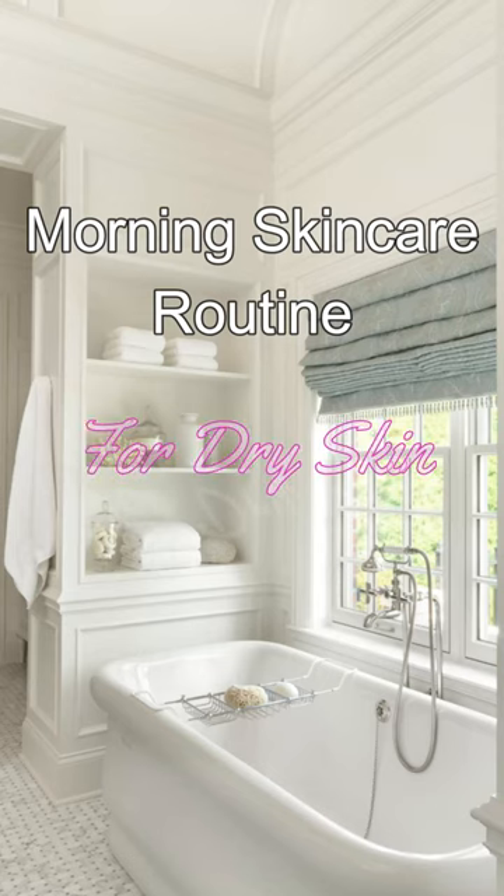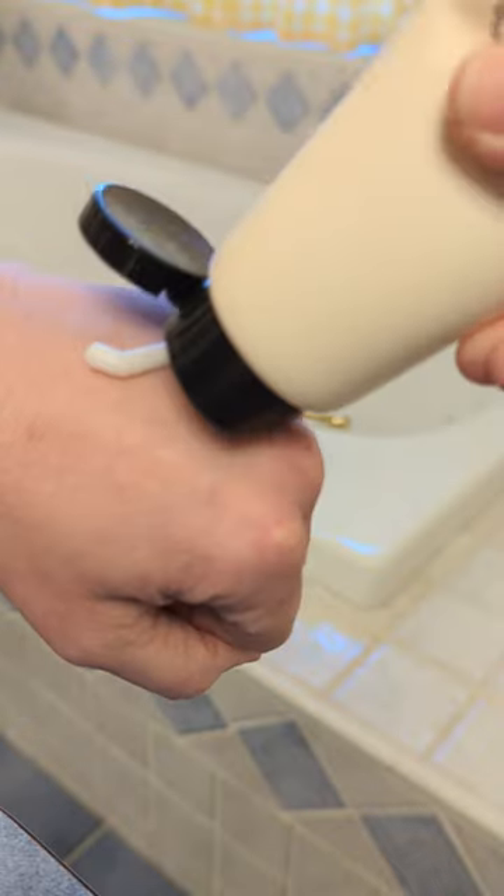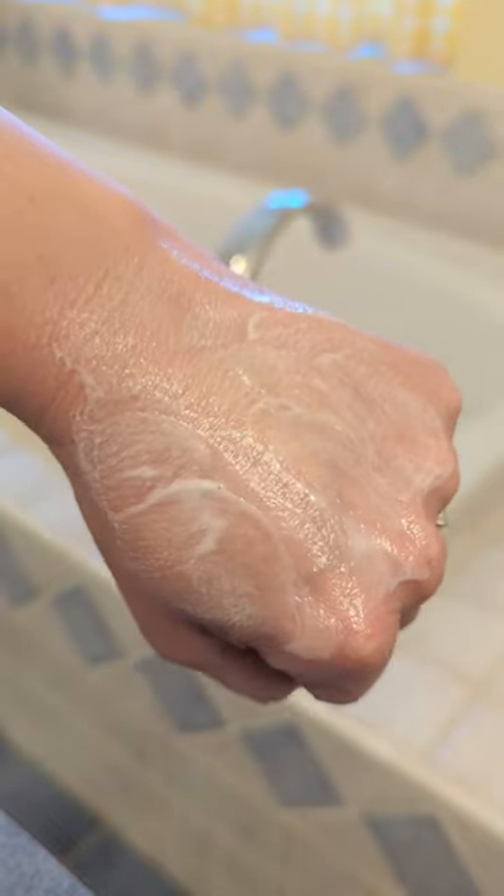My ultimate morning skincare routine for dry skin. I love this Claire's Gentle Black Facial Cleanser. It's pH balanced and has a soft fluffy texture that cleans effectively but doesn't strip my skin or make it feel tight.